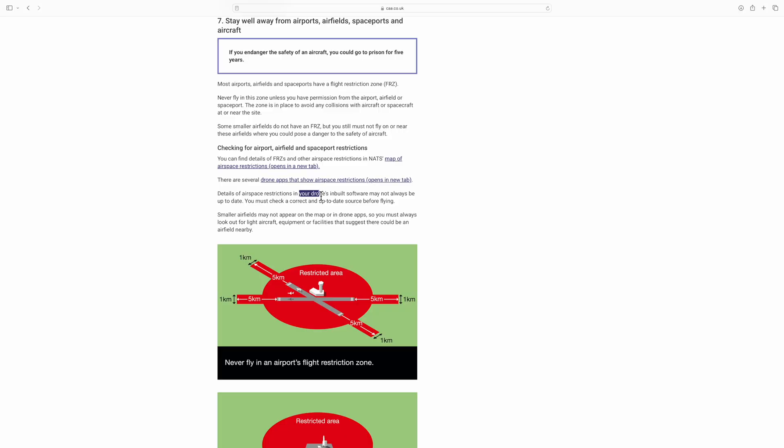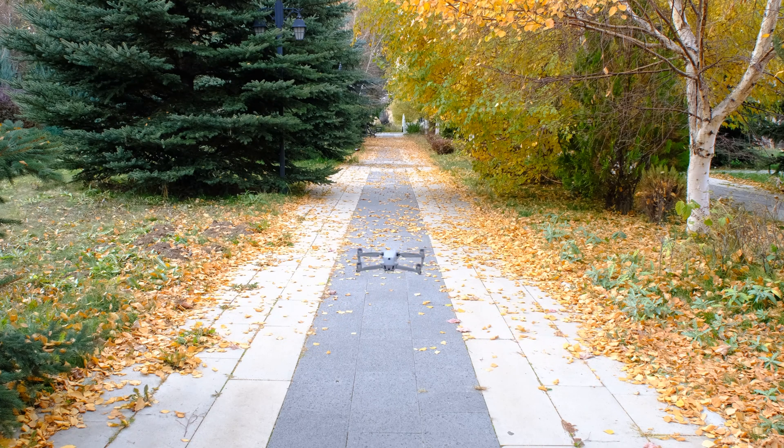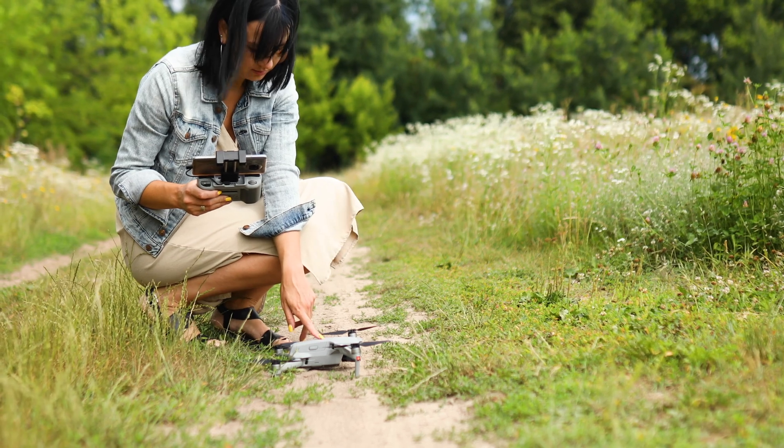It got so bad that in October 2023 the CAA even put out a warning to tell people not to rely on manufacturer's geo zones and maps. Unless you check the drone code website regularly, you may not have seen that. Skywise is a great option for updates, and the great thing about Skywise is it also gives you advanced notification of NOTAMs. If you don't know what a NOTAM is, keep watching and I'll explain that later.